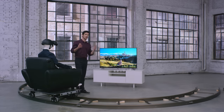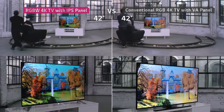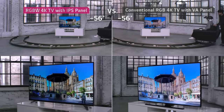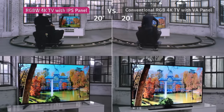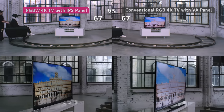Let's test it from a variety of different angles. Do you notice any difference? The LG RGBW 4K TV includes IPS technology, so there's no distortion in picture quality from any angle. However, the TV with a VA panel displays a distorted image when viewed from different angles.